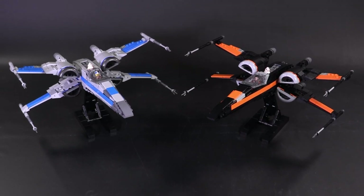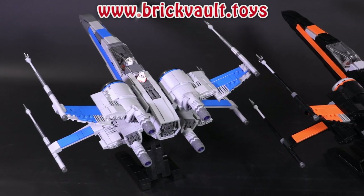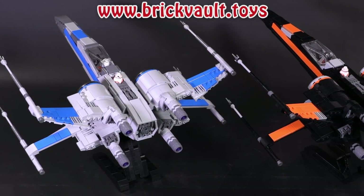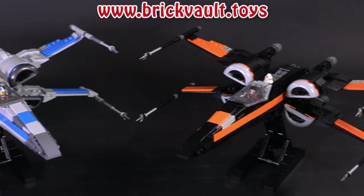Check out any of the links in the description below if you want to learn more about this week in news, or check out our web store at brickvault.toys. If you enjoy our content, feel free to like or subscribe. Thank you so much for sticking around to the end of the video, and we'll see you next time at Brick Vault.